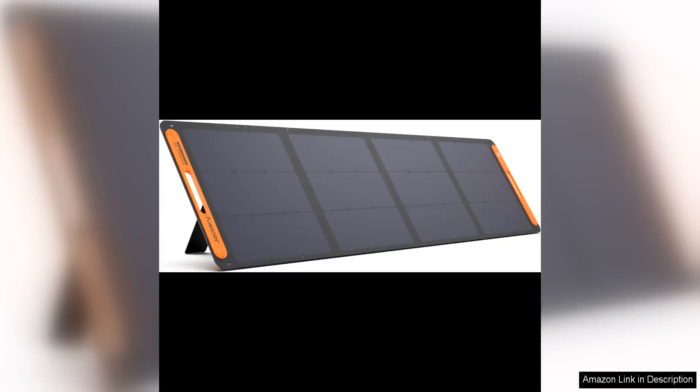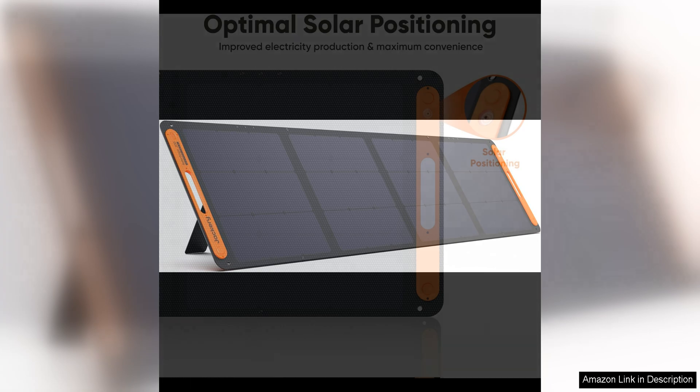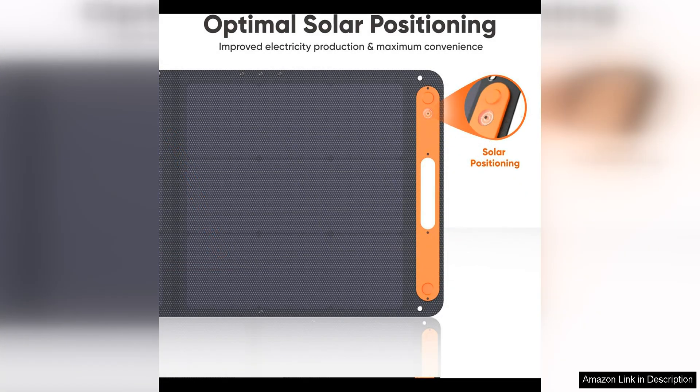The Jackery Solar Saga 200W portable solar panel is a game changer for outdoor enthusiasts, campers, and anyone looking to harness the power of the sun on the go. This portable solar panel is not only lightweight and easy to carry, but it also delivers an impressive 200 watts of power, making it a reliable and efficient source of energy for all your outdoor adventures.